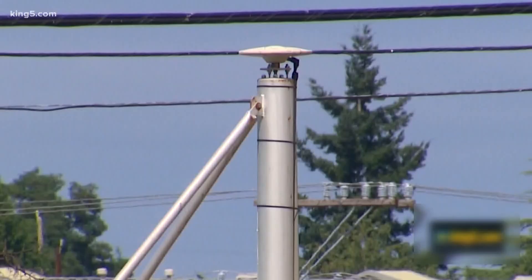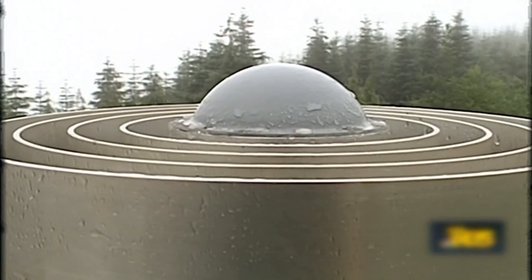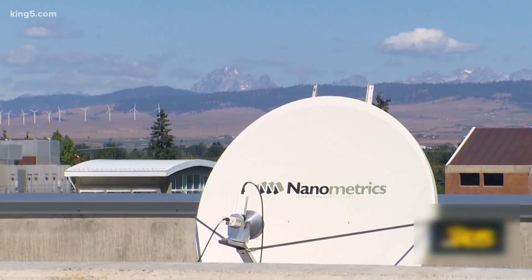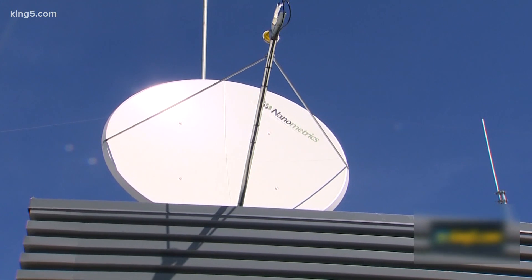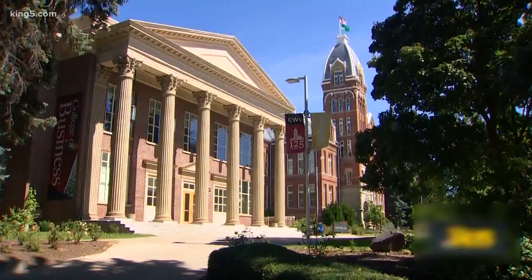These fixed global positioning antennas are bolted to everything from buildings to concrete posts, and many of these antennas are on or near Washington's coast, monitored by satellite. We can get data from anywhere on the coast of Washington back to CWU in one point something seconds. Tim Melbourne heads the Pacific Northwest Geodetic Array at Central Washington University in Ellensburg.